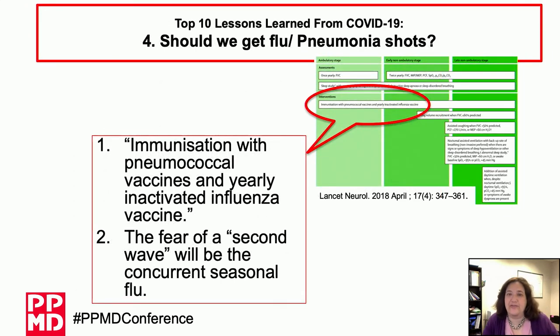Number four: should we get a flu or pneumonia shot? The answer is yes. The consensus standards of care for Duchenne muscular dystrophy recommend immunization with pneumococcal vaccine every five years and yearly influenza vaccination. There is a concern about a second wave of coronavirus coinciding with our seasonal influenza, which would significantly impact morbidity and mortality. It's going to be more important this year than any other year to make sure you get your influenza vaccine.